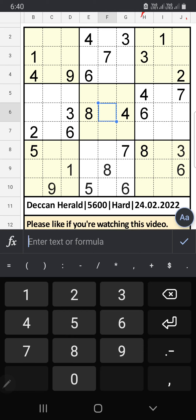Column H and column J, we have 6, so 6 can't come in these cells. The 4th row also we have 6, so 6 can't come in this cell — then 6 is confirmed here.